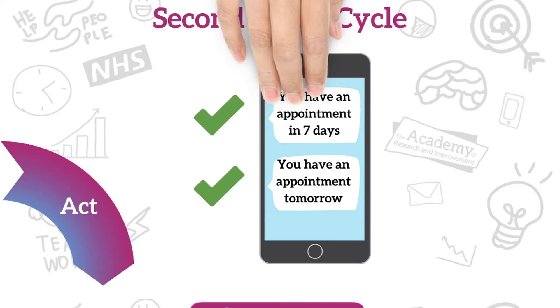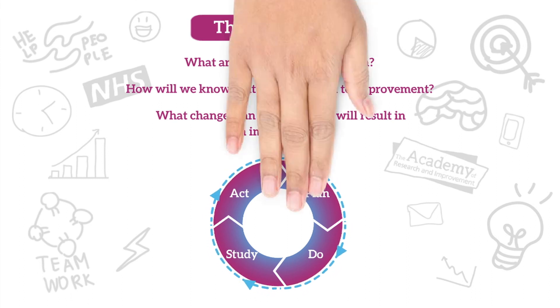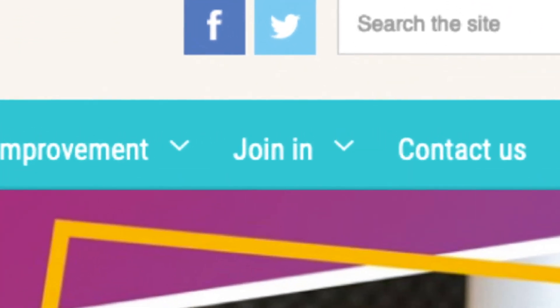In summary, this is the model for improvement. Always ask these three questions. We use PDSA to plan and study changes, and we will continue to run cycles until we've made things better. For more information, resources and case studies, please visit the Join In Patient Toolkit on the Academy website.